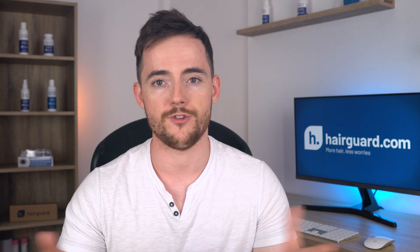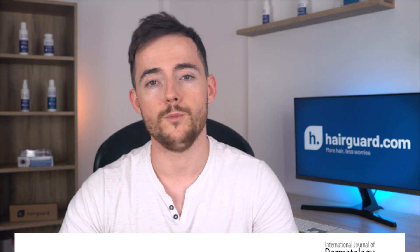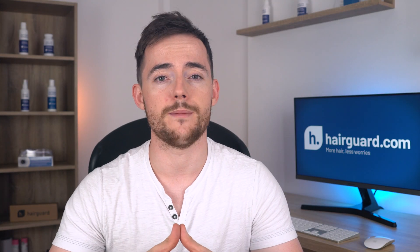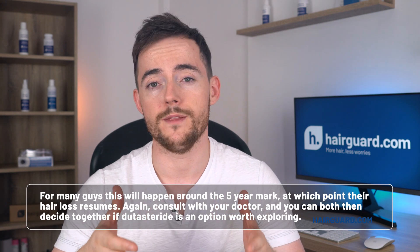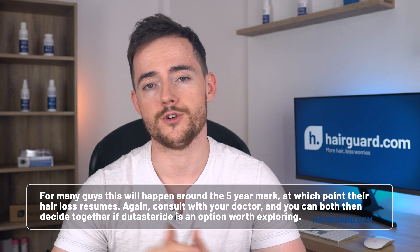So if you're just starting out on your hair loss treatment and debating which drug to take, Finasteride is probably the better option. It will be much easier to get a doctor's prescription and it will cost you far less money in the long run. You could have Dutasteride as the fallback option if you see you're not getting results with Finasteride — many men who don't get results with Finasteride often respond positively to Dutasteride, and your doctor will probably be more open to prescribing it after you've given Finasteride a try. Another scenario to consider Dutasteride is if you've been on Finasteride for many years and developed resistance, which for many guys happens around the five-year mark when hair loss resumes. Consult with your doctor and decide together if Dutasteride is worth exploring.